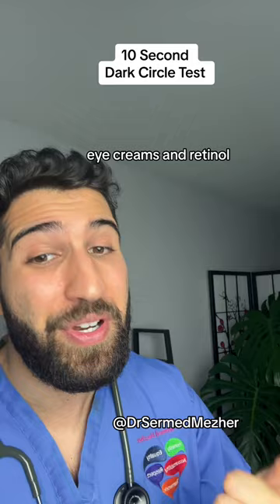So many people unnecessarily spend money on eye creams without knowing what the cause is, so this should save you money and help you get better skin.